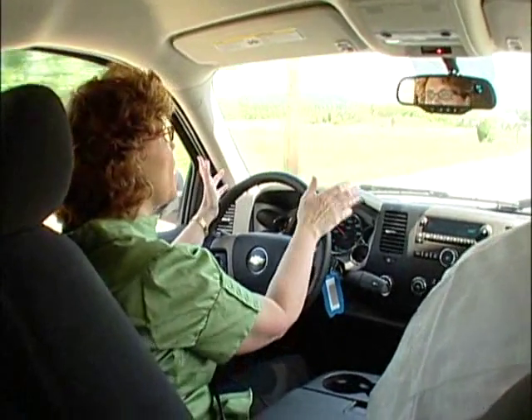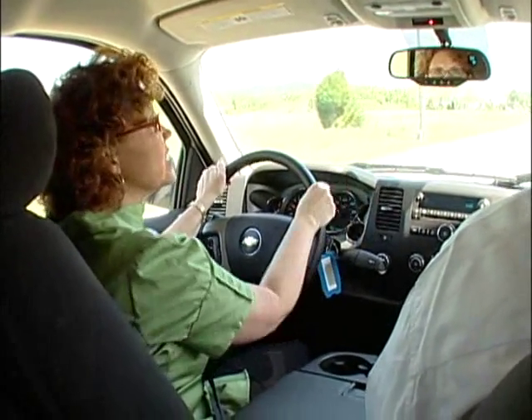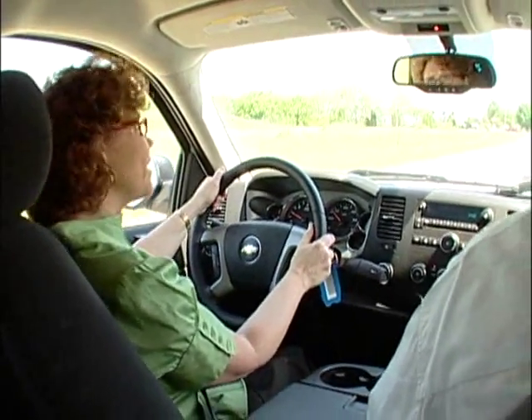Welcome to your 60-second test drive on the 2008 Silverado from West Chevrolet. We're here with sales consultant Rick Boring, and I gotta tell you, it's my first time to drive a big truck, but it's really a nice, smooth ride.